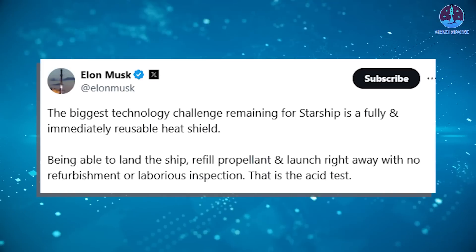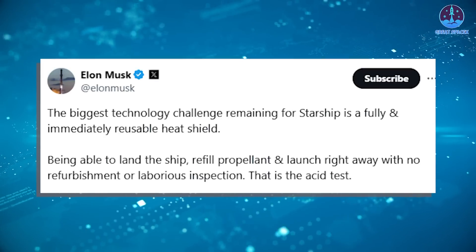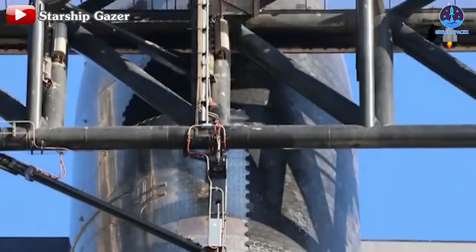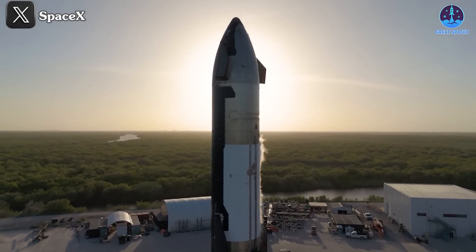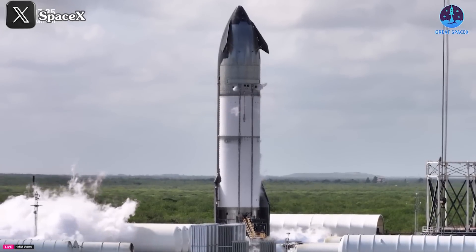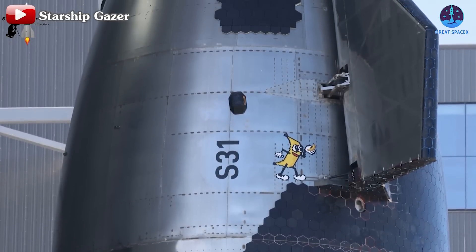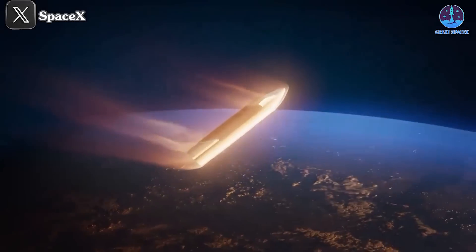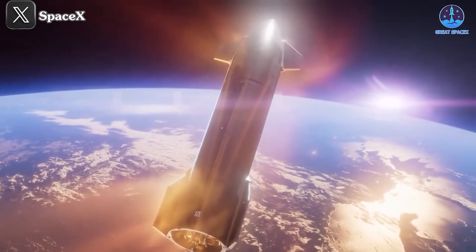The biggest technology challenge remaining for Starship is a fully and immediately reusable heat shield. The scale of this ambition is immense. Current Starship designs feature over 18,000 individual heat shield tiles, a number likely to increase with larger or more advanced designs. For SpaceX's rapid launch vision to become a reality, replacing thousands of tiles after each mission would be unfeasible both financially and logistically. A fully reusable heat shield system is essential to achieving rapid, frequent launches with minimal maintenance.